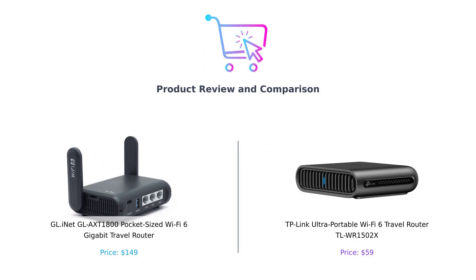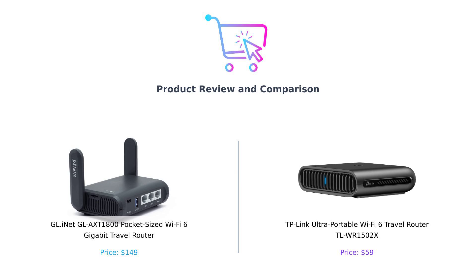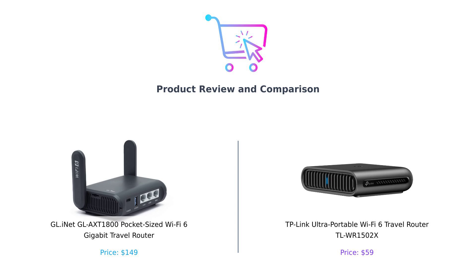Welcome back to Buy Smart. Today, we're pitting two impressive travel routers against each other: the GL-iNet GL-AXT1800 and the TP-Link TL-WR1502X. Let's find out which one is the ultimate travel companion for your Wi-Fi needs.